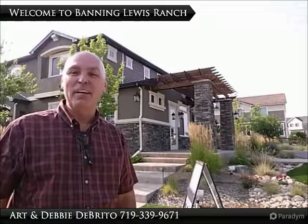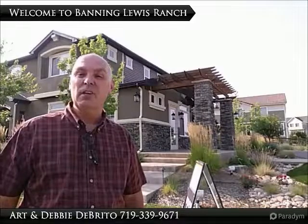Hi, this is Art DeBrito with Hart Realty. I'm in Banning-Lewis Ranch on the north side of Colorado Springs, and I'm at one of the three Oakwood model homes. Oakwood Homes builds some of the most efficient homes in the city. Did you know that there's over 50 acres of trails and parks in Banning-Lewis Ranch? Please watch this short video clip to learn more about Oakwood Homes and Banning-Lewis Ranch. Thank you.